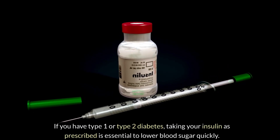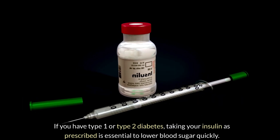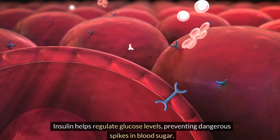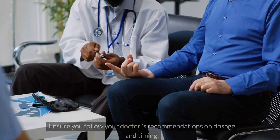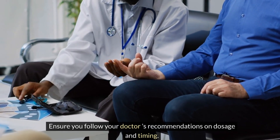If you have type 1 or type 2 diabetes, taking your insulin as prescribed is essential to lower blood sugar quickly. Insulin helps regulate glucose levels, preventing dangerous spikes. Ensure you follow your doctor's recommendations on dosage and timing.